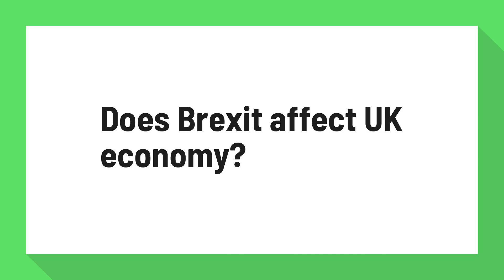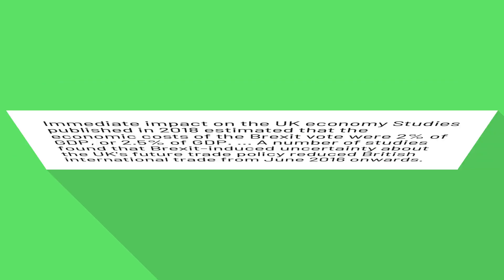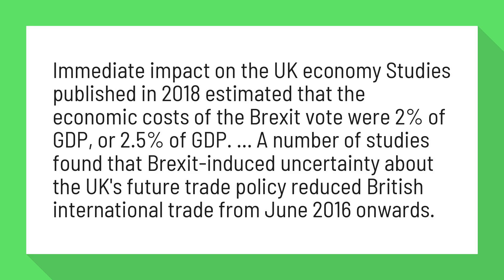Does Brexit affect the UK economy? Immediate impact studies published in 2018 estimated that the economic costs of the Brexit vote were 2% of GDP, or 2.5% of GDP.